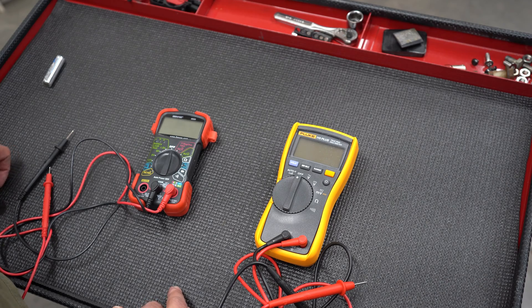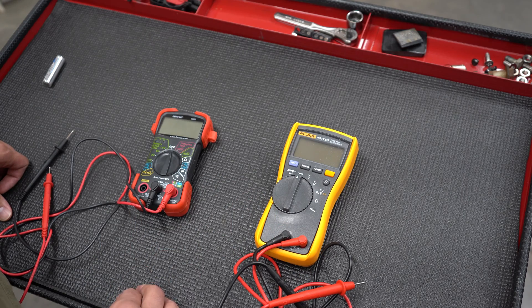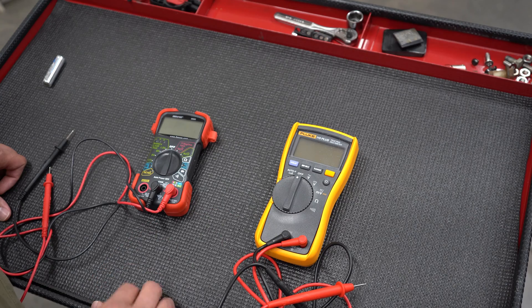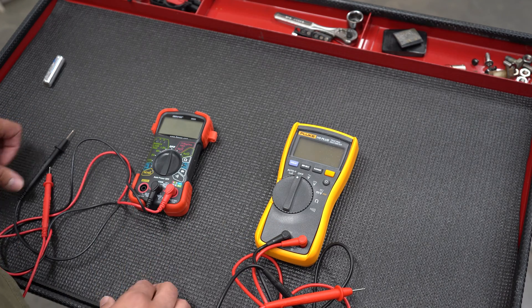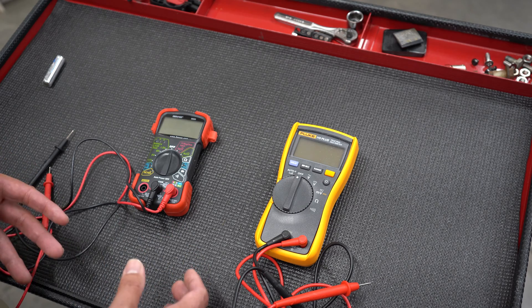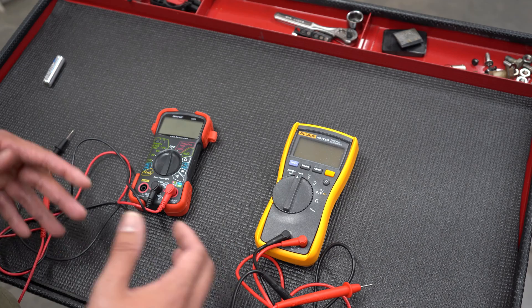Who would need a Fluke? Well, if you're a professional — like a professional electrician, HVAC guy, or an avionics guy. This Fluke multimeter was $175, and the Amazon one was $30, and this is an entry-level Fluke. So even as a professional, you'd be spending about $600, $700, $800 dollars for a higher-end model.